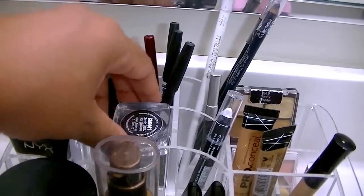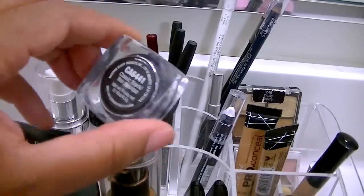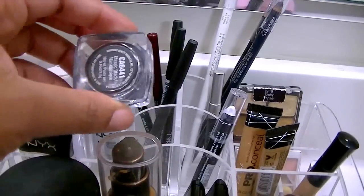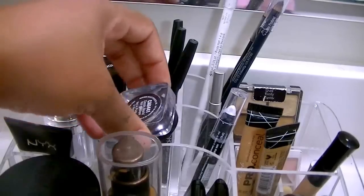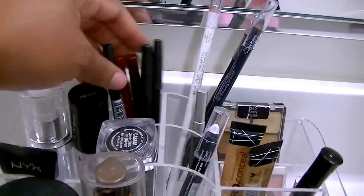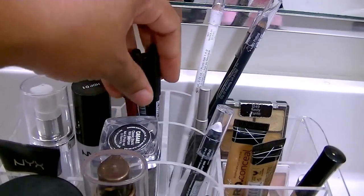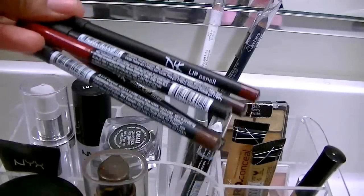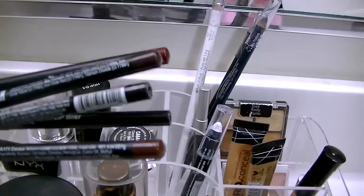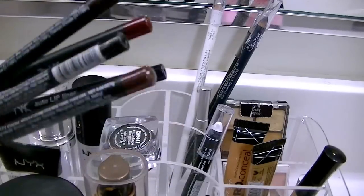Right here we have the Black Radiance Gel Liner in Black. I don't usually wear this every day, but if I do want to wear it, it's there and I know where it's at. Back here we have some of the lip liners I tend to grab for, which are the Nika K lip liners that I recently got. As you can see, the colors range from purple to brown and red.